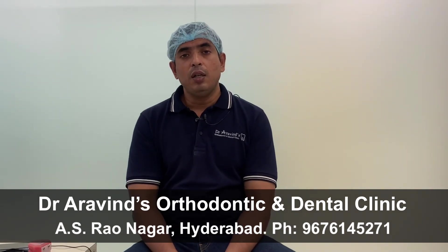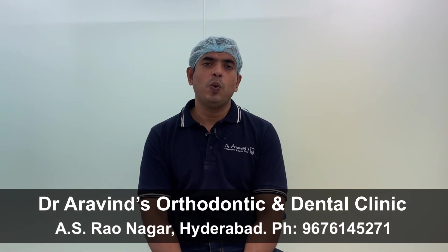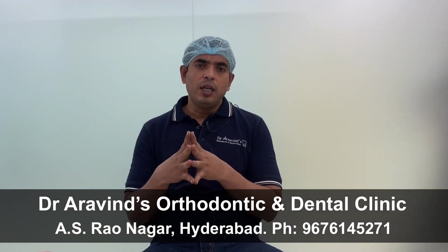If the patient has a problem not only in the teeth but also in the bones — that means if the patient has a skeletal problem — then aligners don't give good results compared to braces. So if the patient's problem is complicated or the problem is in all three dimensions of space, then aligners do not give good results compared to braces. These are the four important drawbacks of aligners.